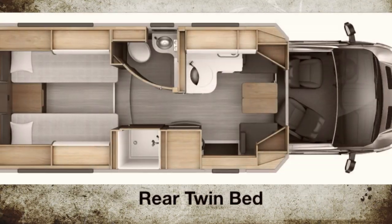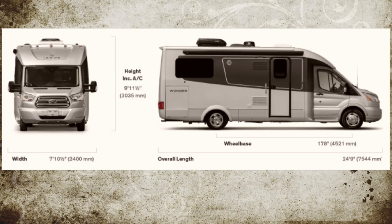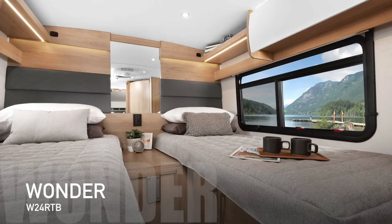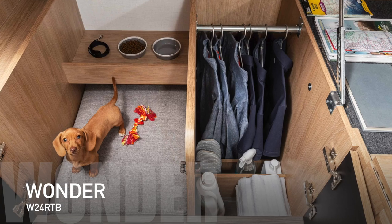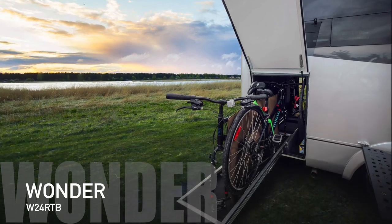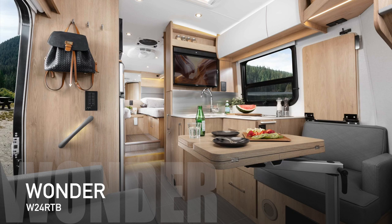Next, let's take a look at the Wonder W24 RTB. The RTB stands for Rear Twin Bed. This features unique closets underneath the bed for storage and hanging your shirts and pants. There's also an exterior garage and the largest galley offered on any of the Leisure Travel Van lineup.